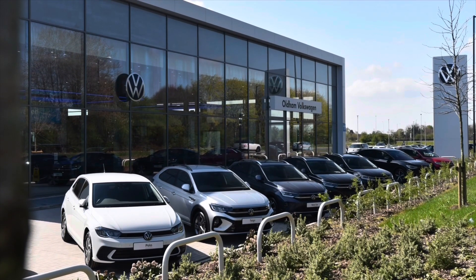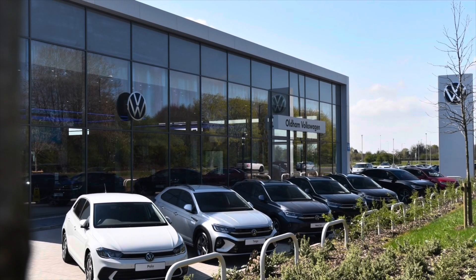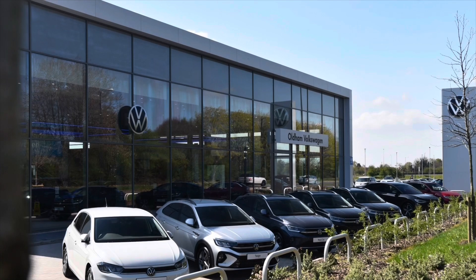This vehicle comes with a minimum of 2 years Volkswagen approved used warranty alongside 2 years roadside assistance and much more. To learn more about the vehicle or book yourself in for a test drive, please get in touch on 0161 825 8520. We are more than happy to provide more information, or book online today.